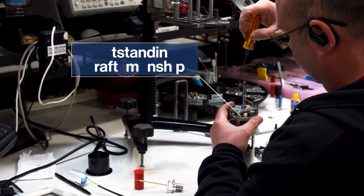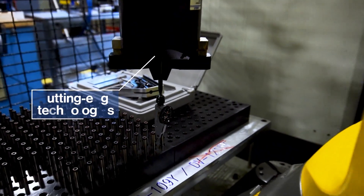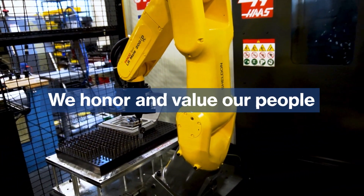Amatec Brookfield's exceptional people, their outstanding craftsmanship, and cutting-edge technologies have enabled us to produce superior material characterisation instruments.